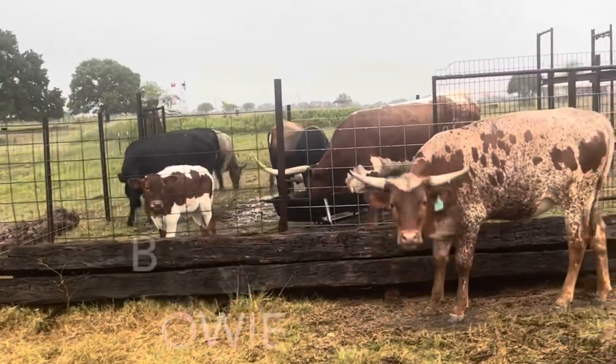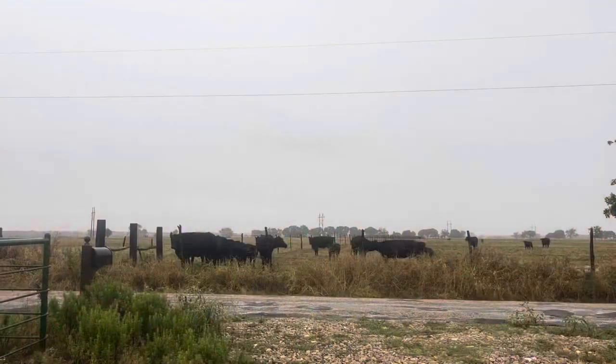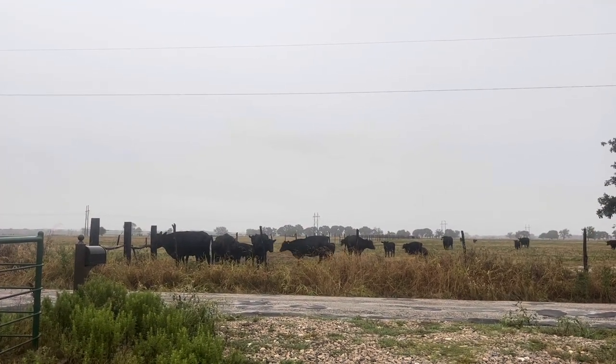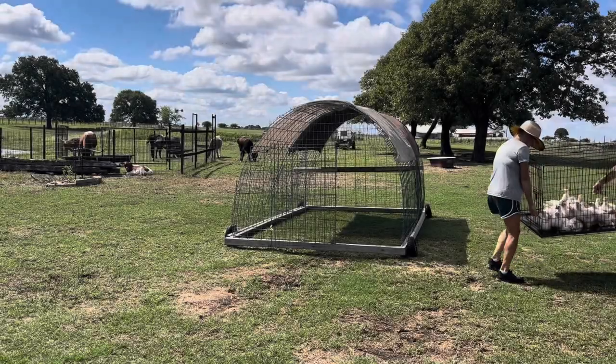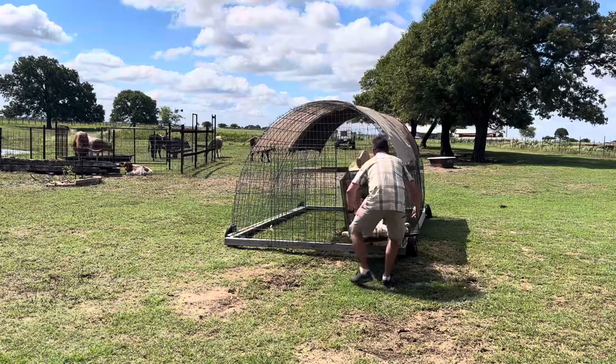Look at my big boy — he's getting big. Now finally, at five weeks old, these meat chickens are being moved.